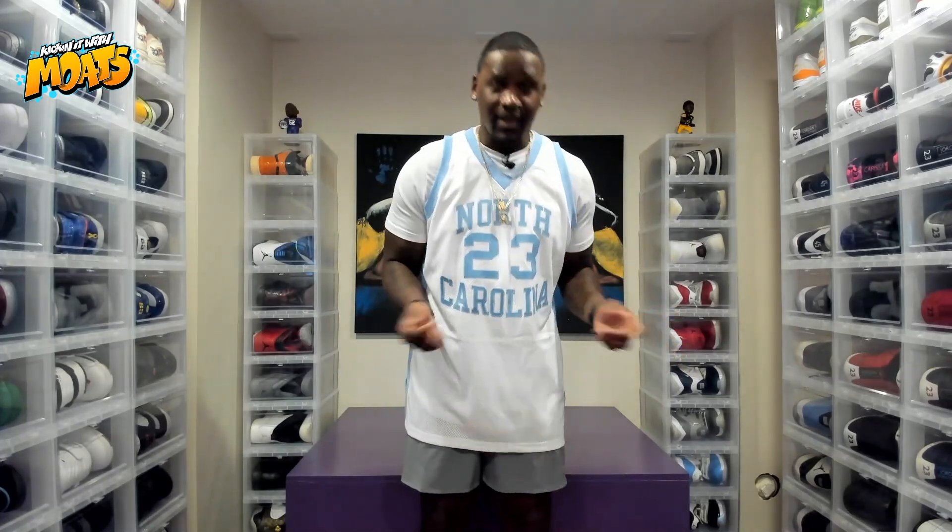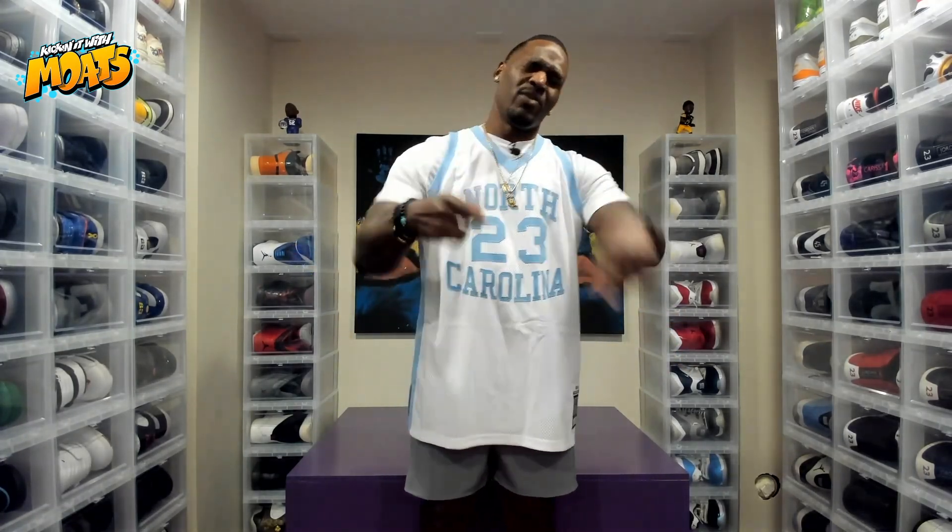But since they are my kicks and they are on my feet, this is my fit. Let's check them out real quick, come on.